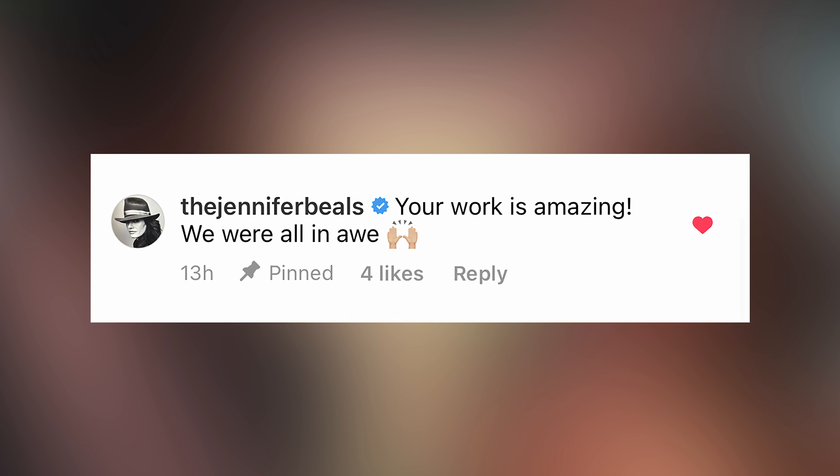And when I posted about it on Instagram, Jennifer Beals even commented on my post. She said, 'Your work is amazing, we were all in awe.' And I really appreciate that shout out.